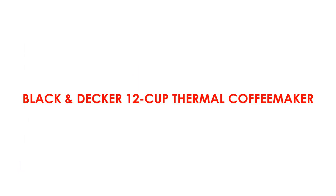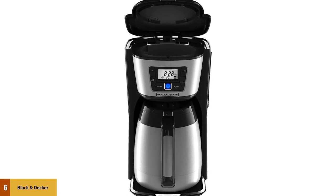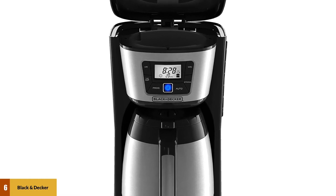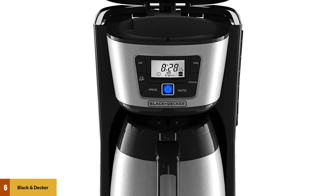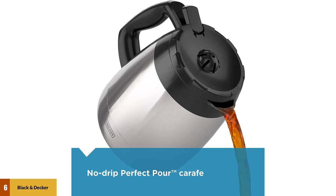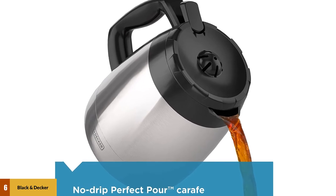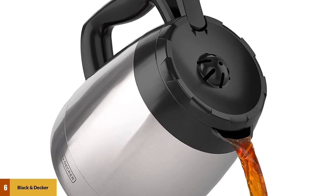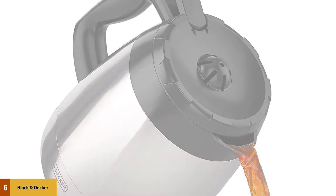At number 6: the Black & Decker 12-cup Thermal Coffee Maker. With this machine's programmable feature, you're going to wake up to the sweet smell of freshly brewed coffee every morning. You can set the exact time your coffee is brewed — allowing your coffee to brew about 10 minutes before your alarm goes off. It comes with a double-walled vacuum-sealed 12-cup thermal carafe with a no-spill lid. Additional features include quick-touch programming, a washable brew basket, and a special showerhead water dispenser for extracting full flavors from your coffee.